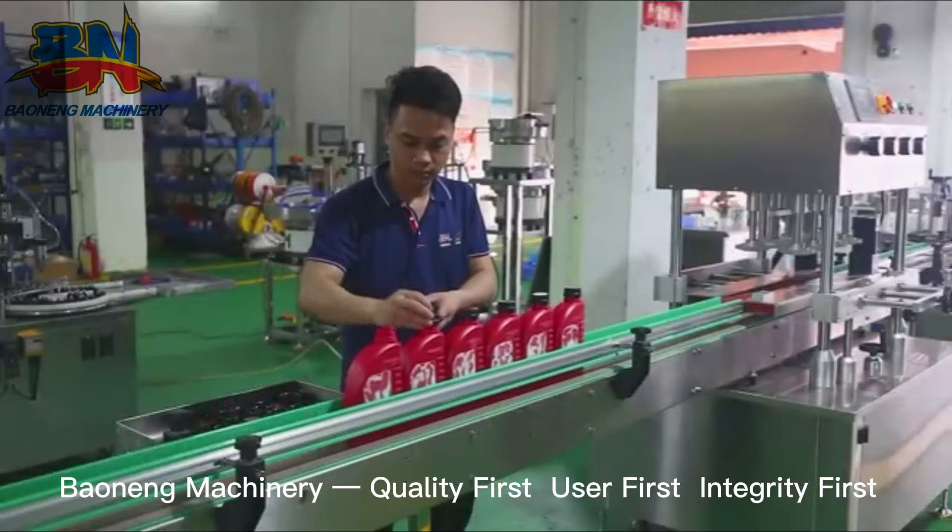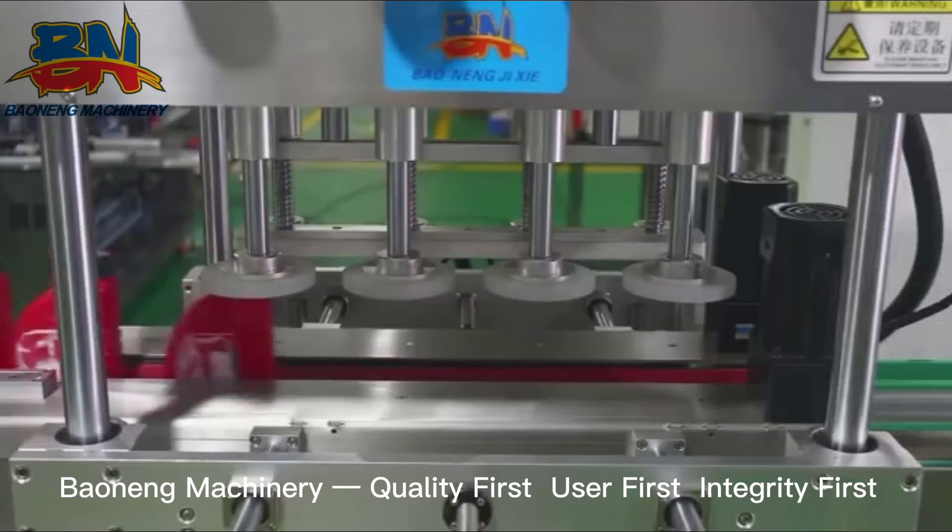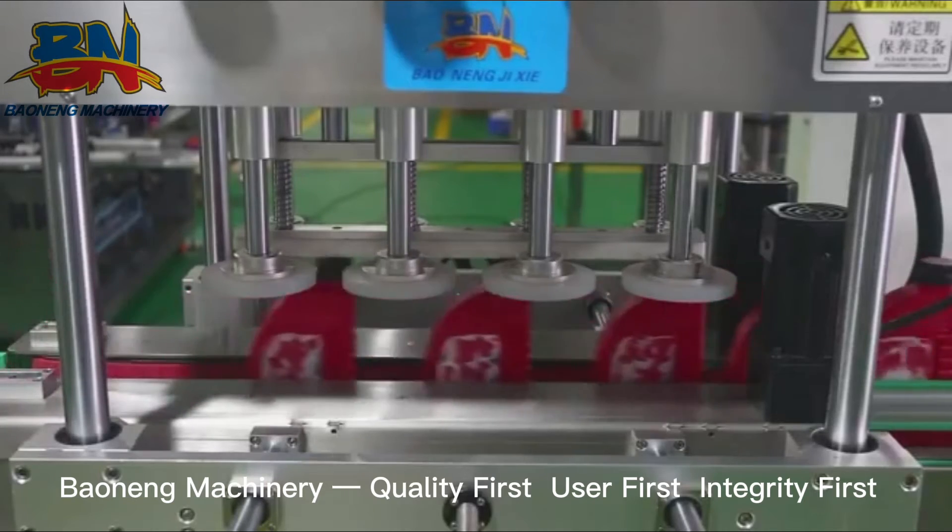Adopting labor or automatic cap feeding, our universal capper can do stably high-speed cap screwing of various threaded caps, pump caps, and trigger caps.